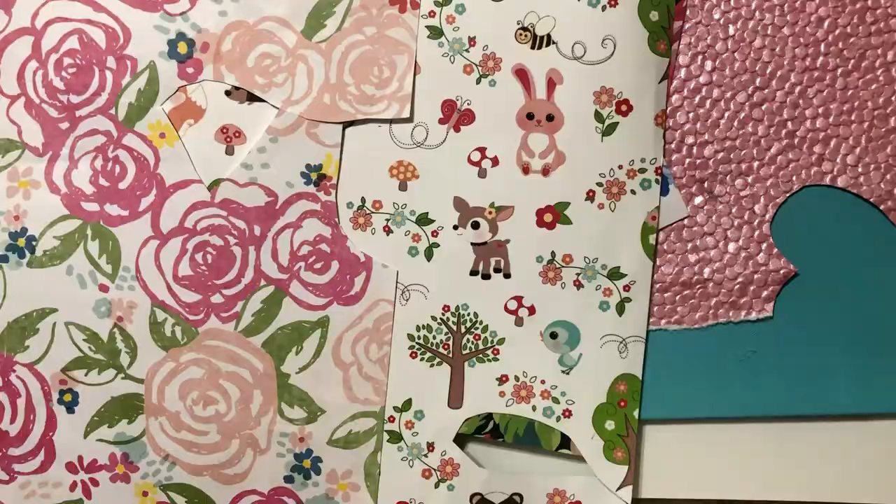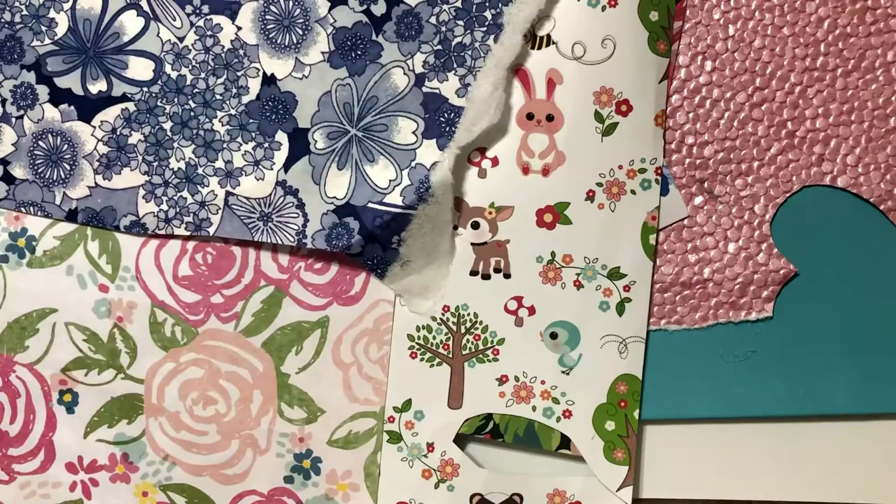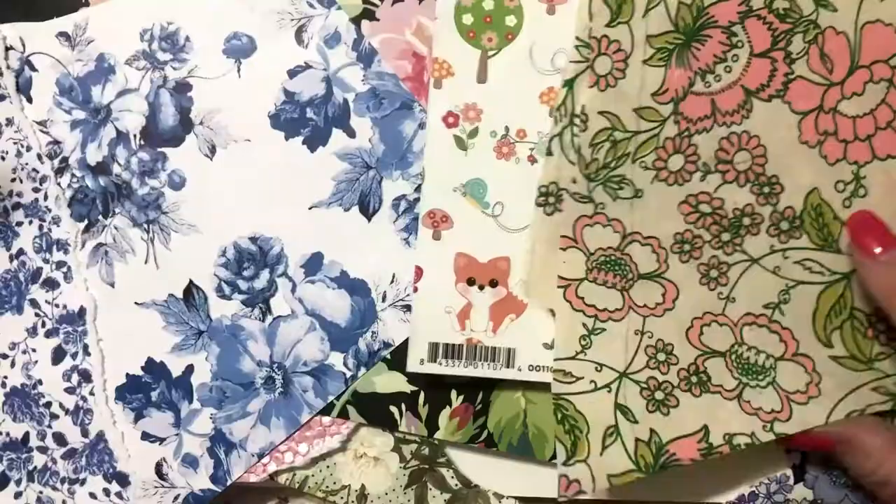Some people have a fabric stash — I have a paper stash. And it became kind of clear the story I wanted to tell. So I'm dividing pink and blue.